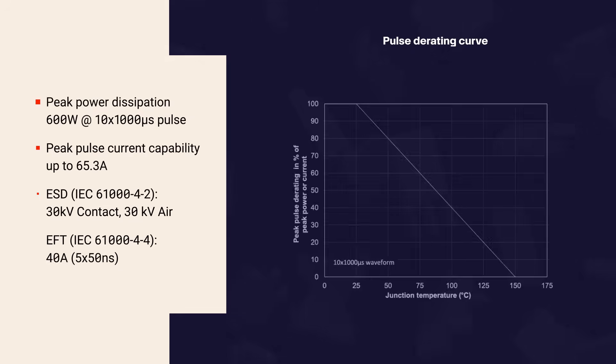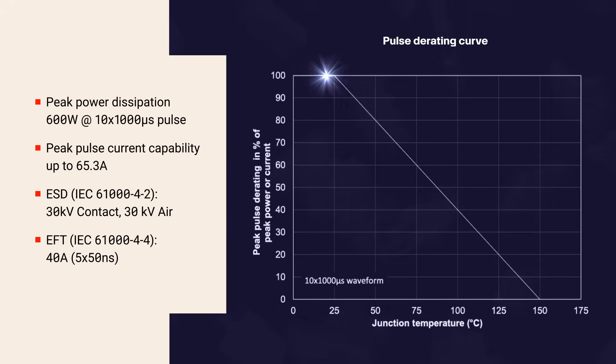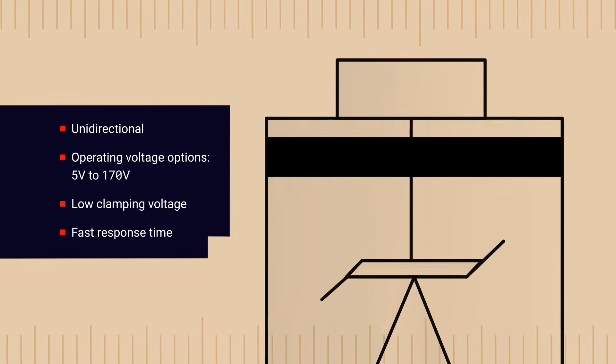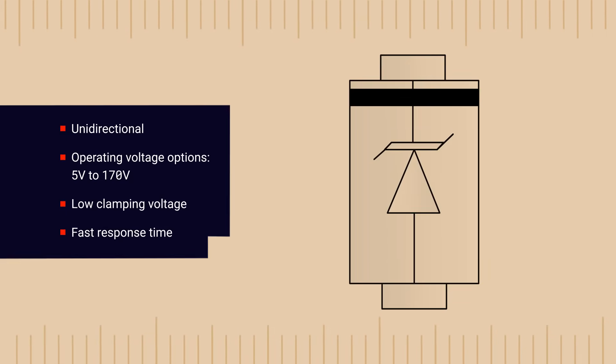The SMB JXXA series feature large cross-sectional area junctions to effectively conduct high transient currents with a 600 watt peak power dissipation rating for a 10 by 1000 microsecond surge waveform and peak pulse current handling up to 65.3 amps. They also have a 30 kilovolt ESD withstand voltage and can handle 40 amp EFT events. The unidirectional diodes are available with operating voltages from 5 to 170 volts, offer a nearly instant response time, don't degrade, and have low clamping voltage to ensure effective protection of downstream components over the life of the device.